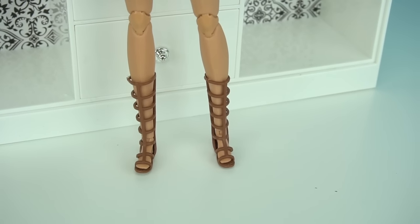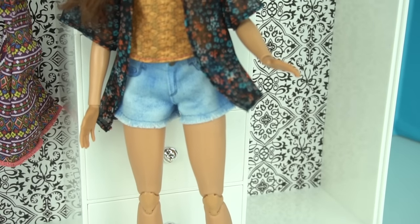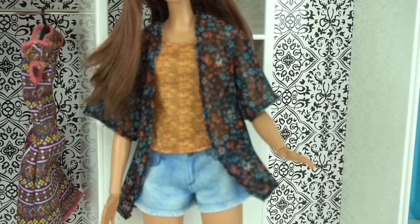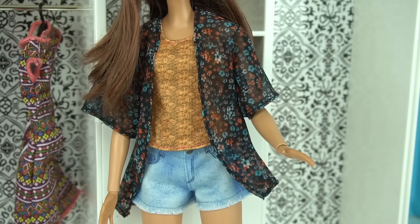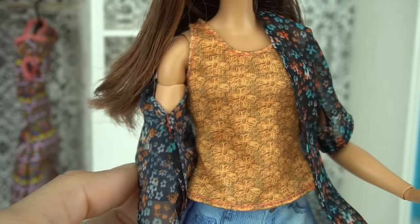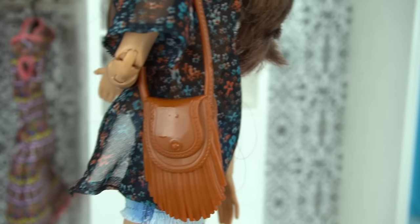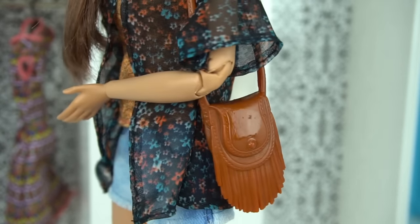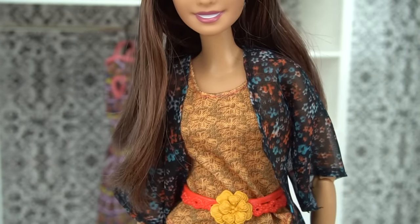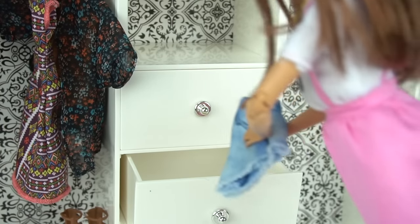The second outfit — you can wear the same shoes. You get some denim shorts with a little golden top and a floral cover-up. Super stylish. I love how flowy and comfy it looks, and you can wear it as separates as well. It comes with this little fringe brown purse. You can also use this belt if you want, and I think these shorts will fit perfect in these drawers.